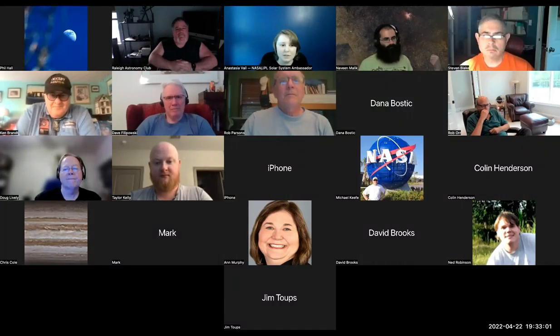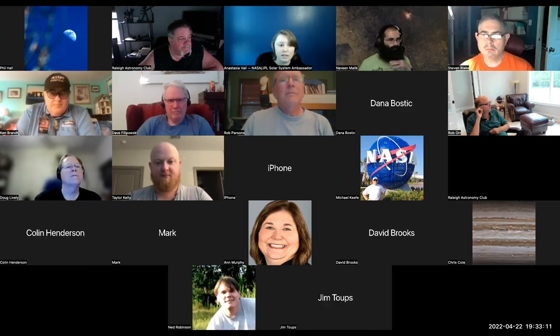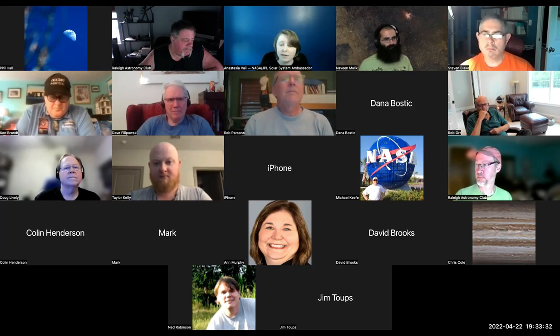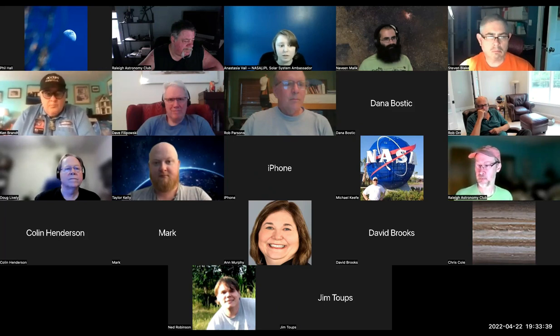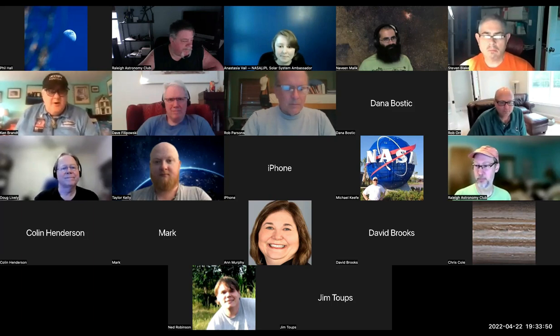Welcome everyone to the April 2022 indoor meeting, including our first-time guests and new club members. Please be respectful and mute your microphones during the presentation. If you have questions, you can put them in the chat. Tonight our topic is mobile machines on Mars, and our speaker is Ken Brant, director of the Robeson Planetarium and Science Center, a NASA JPL Solar System Ambassador, and recently appointed to the board of directors of the North Carolina Association for Scholastic Activities.